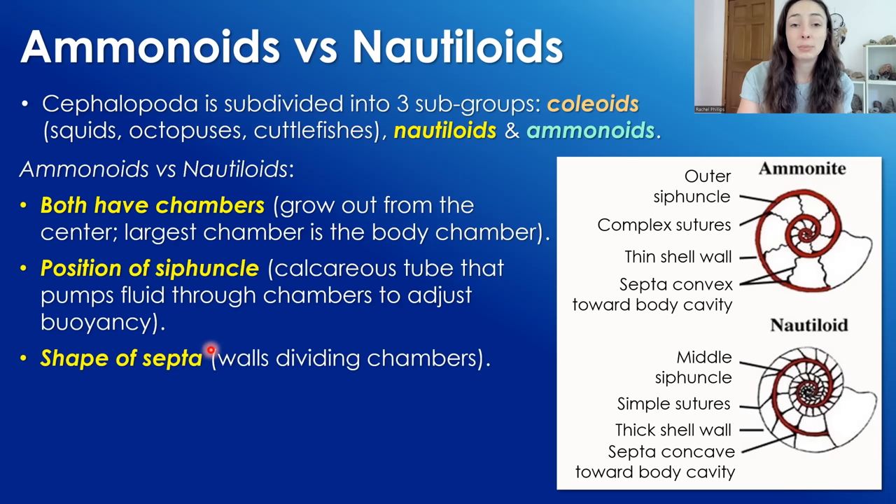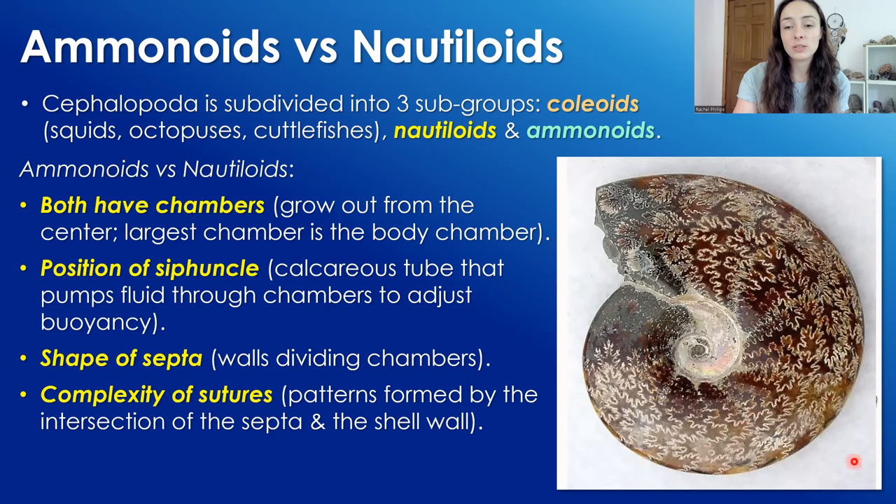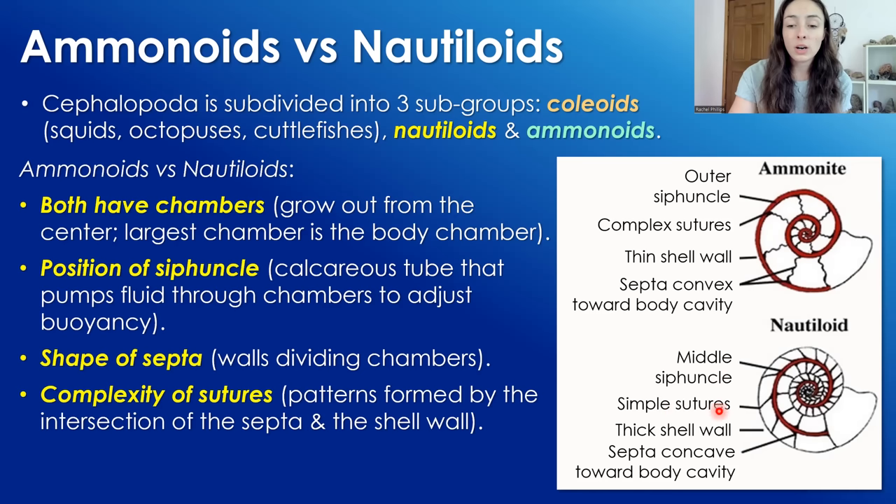They also have different shapes of their septa — the walls dividing the chambers. Ammonites had more complex, squiggly septa while nautiloids had straight septa. Possibly the most distinctive difference, especially when looking at fossilized ammonites, is the complexity of their sutures — patterns formed by the intersection of the septa and the shell wall. In ammonites these suture patterns could get really complex and squiggly, almost plant-like or dendritic, while in nautiloids sutures are straight or slightly curved. They also had different shell wall thickness, ammonites having a much thinner shell wall and nautiloids a thicker one.